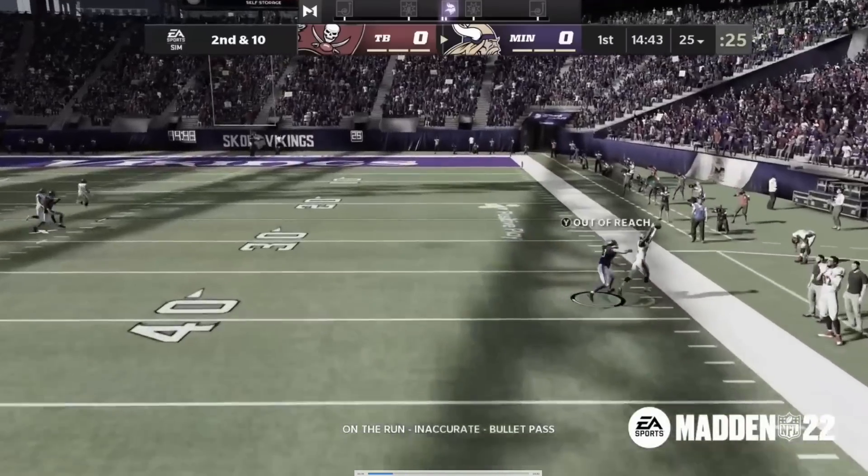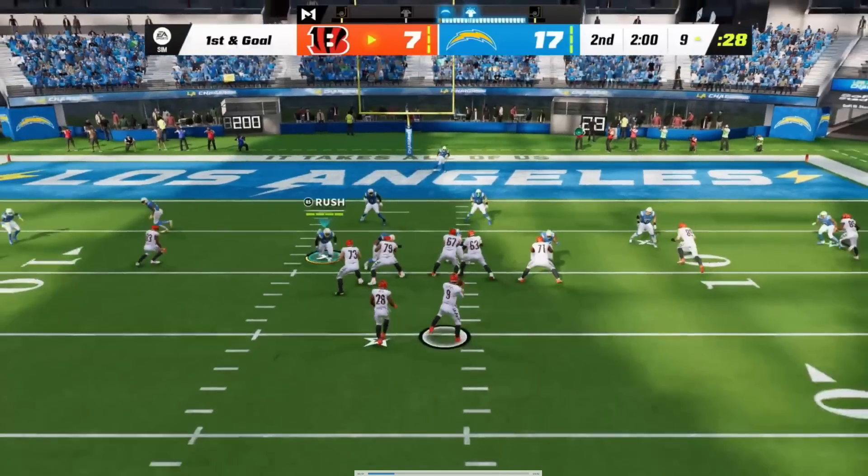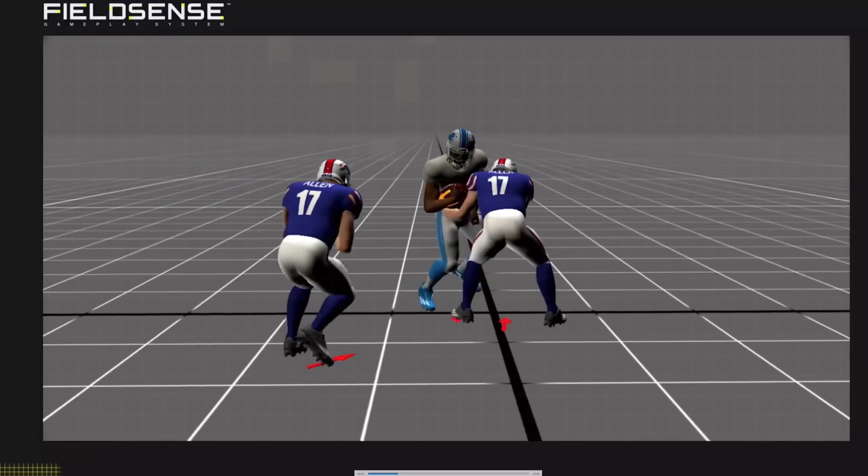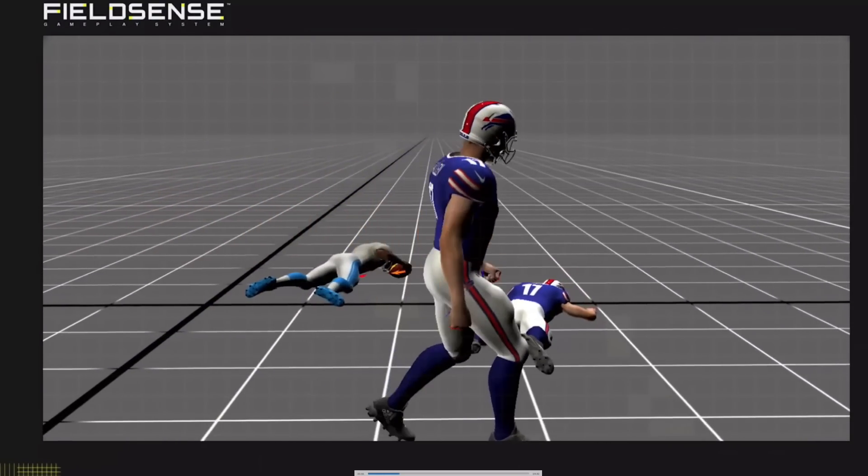In Madden 22 you could predict the outcome of a play based on the animation that triggered. Thanks to Field Sense, Madden 23 can dynamically branch out of tackling, catching, and blocking interactions — so you can change the outcome until the play is over. Because of that motion matching technology, animations aren't locked in the same way. You'll see the same animations, but they can be altered — you're not getting sucked into a tackle where you know exactly what's going to happen.